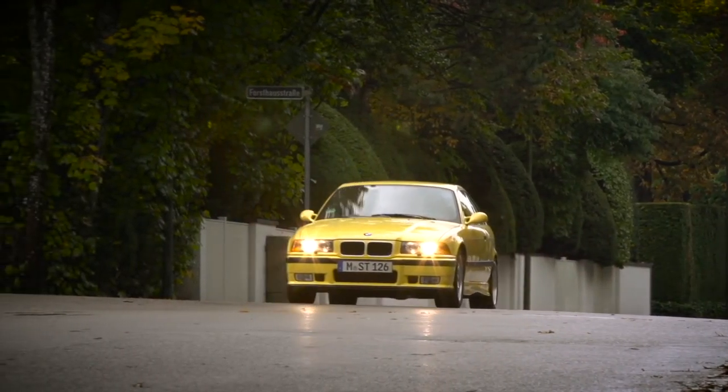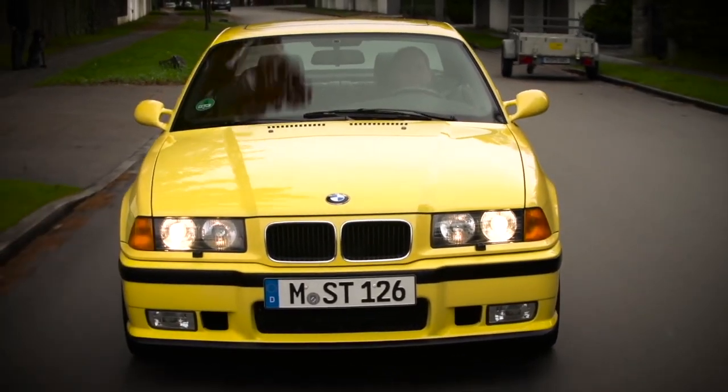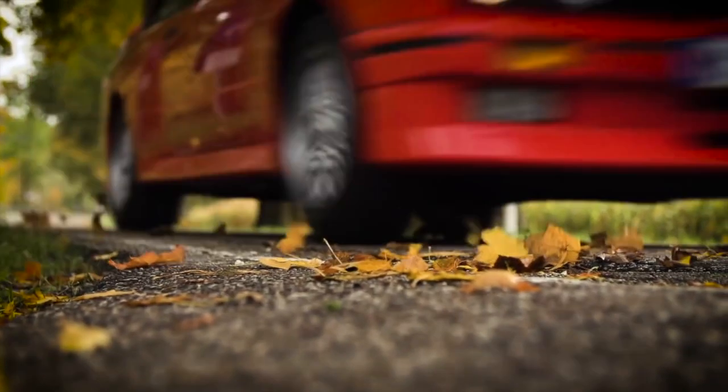On the outside, the E36 M3 is unassuming with its boxy body panels and understated styling. BMW has even described this second generation of the M3 as subdued elegance, a balance of racing technology and everyday usability. It's no doubt that the E36 is more refined than its E30 predecessor, but that doesn't mean that this M3 is boring. In fact, it's quite the contrary.